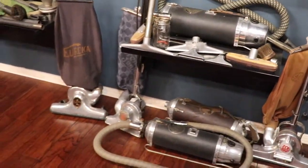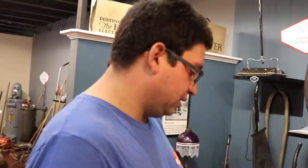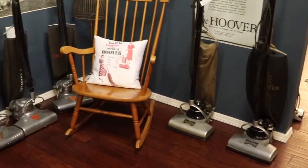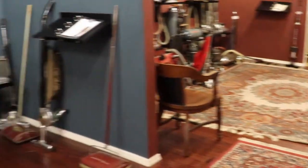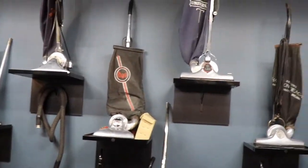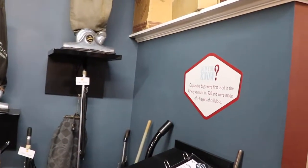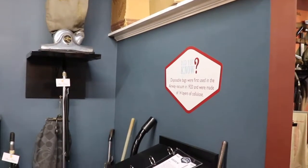Electrolux was the first tank-type vacuum cleaner, launched in 1924 and imported from Sweden. When Hoover's patents expired on their motor-driven brushes — the agitator on the bottom — that's when you started seeing agitators being put on other brands. Disposable bags were first used in the Airway vacuum in 1920 and were made of 14 layers of cellulose.